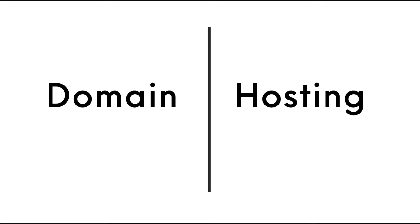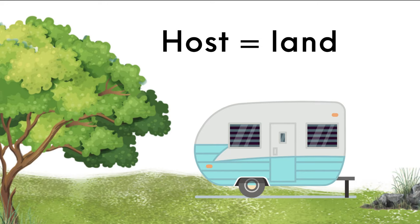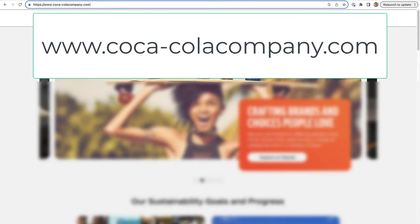Let's start by clarifying the difference between a host and a domain. Imagine your website is a mobile home — your domain is the address, and your host is the land where your house, or website, is built. A domain is the unique web address that visitors type into their browsers to find your site. For example, the domain name for the official Coca-Cola website is www.cocacolacompany.com.